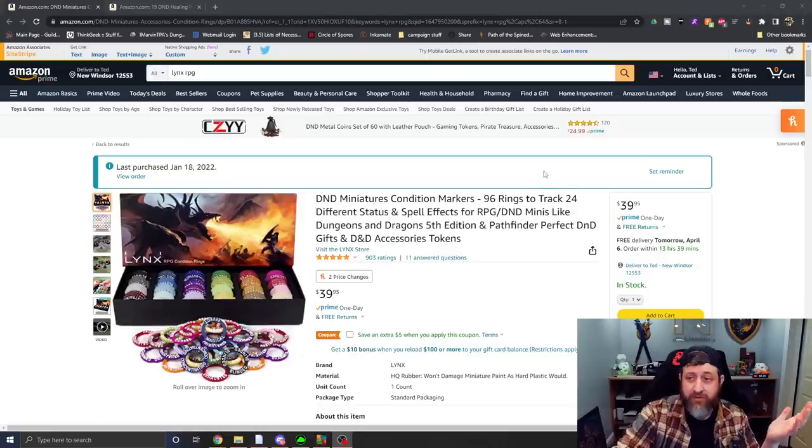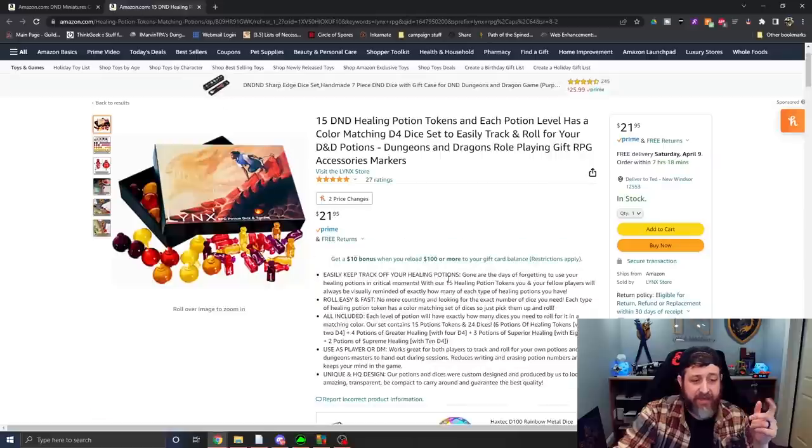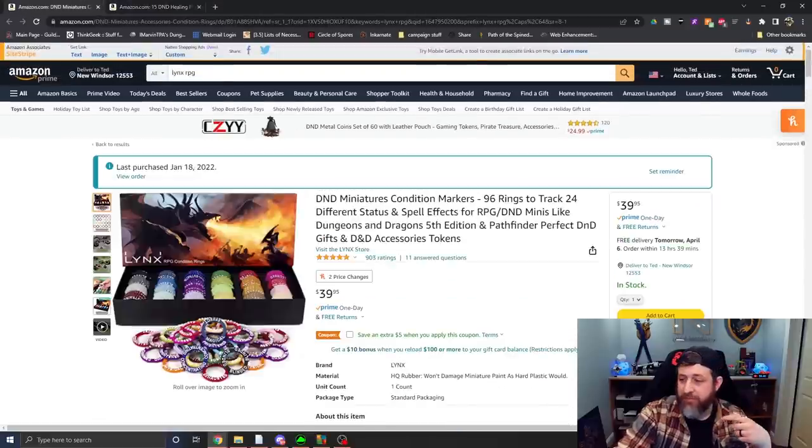We have the RPG condition rings, and the potion dice and tokens. I'm going to bring them in closer. I actually picked up a copy of these condition rings myself before they ever reached out — thank you to them for sponsoring this video — and I wanted to showcase both products. The packaging is top-notch, the colors are fantastic for both. The condition rings will run you $39, although there is a coupon as of me recording this, and the healing potions will run you $21. They're both Prime shippable, so you should be able to get them in time for your next D&D game.